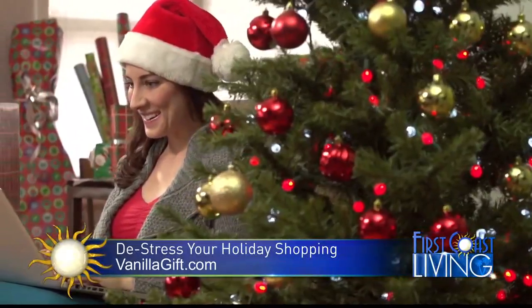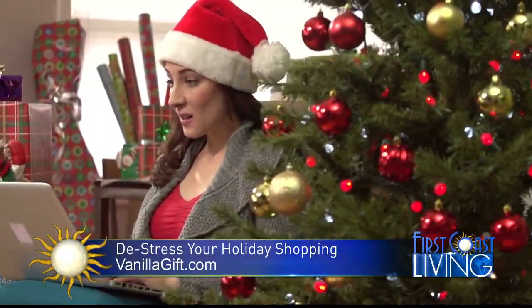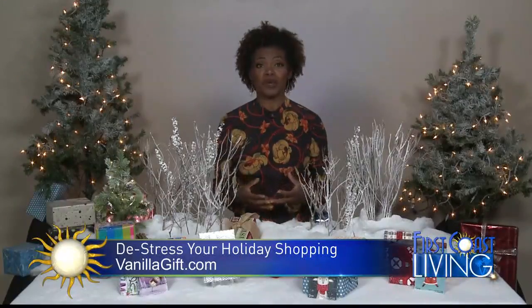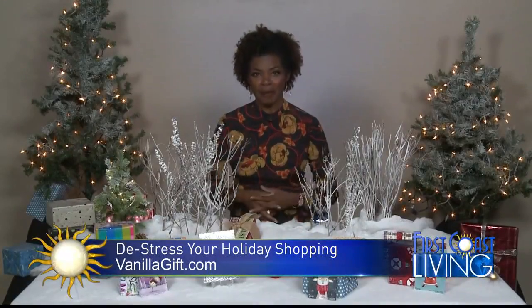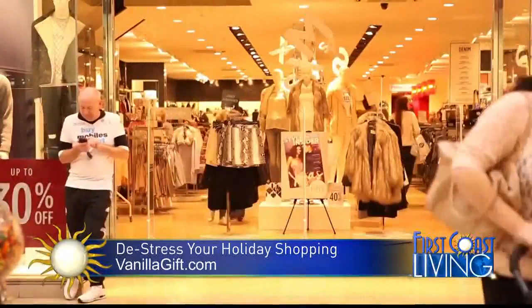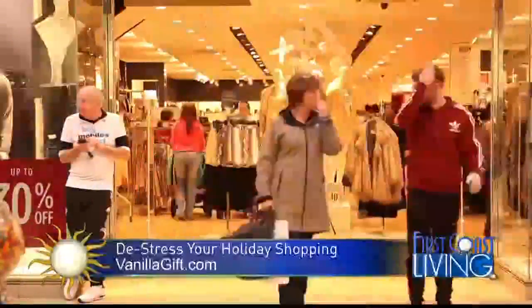When it comes to your gift list, according to the National Retail Federation, gift cards are the most requested holiday gift each year. They're convenient for you because you don't have to go all over town searching for that perfect gift or even spending hours and hours online. A gift card eliminates the added stress about what to buy for loved ones.